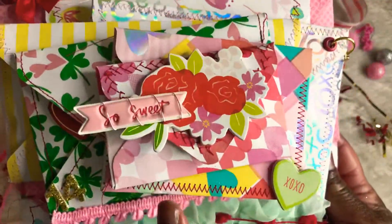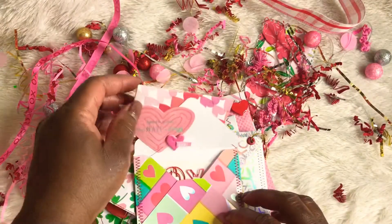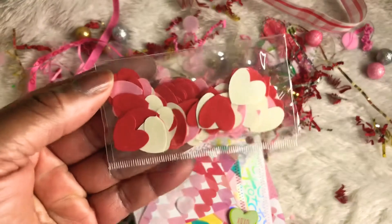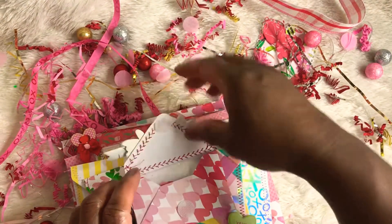This is the first little envelope. You see all the stitching, so pretty. So let me open this up. This one is with Velcro. And she has tiny little hearts in this first envelope. Thank you so much for that.